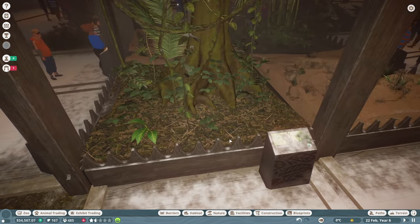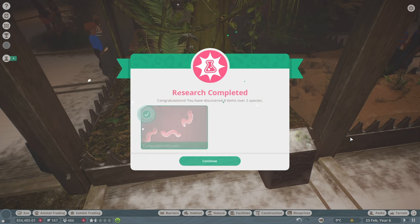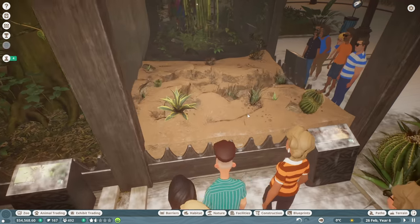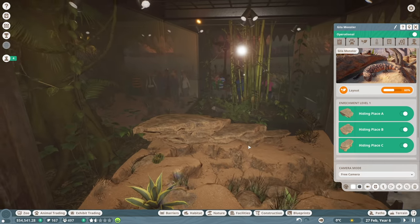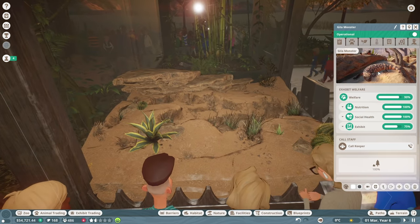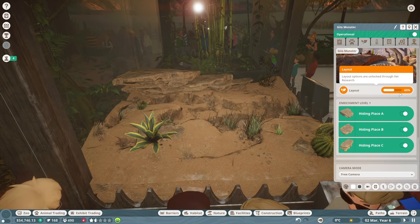Vet research complete — it's campylobacteriosis level one research. That's good. And the Gila monster has finally got the thing done too, so now we can actually give him some enrichment over here — a hiding place, A, B, and C. So now we've got some place for him to hide, which is going to get his enrichment up. It's at 60% on layout, so that's great.